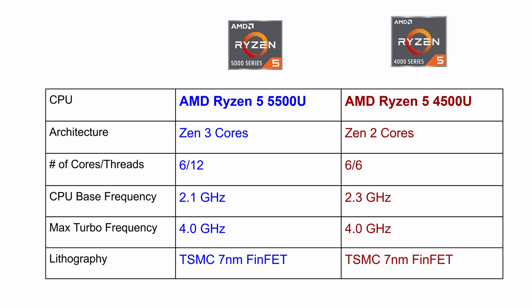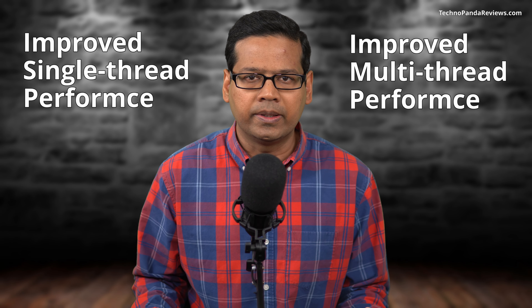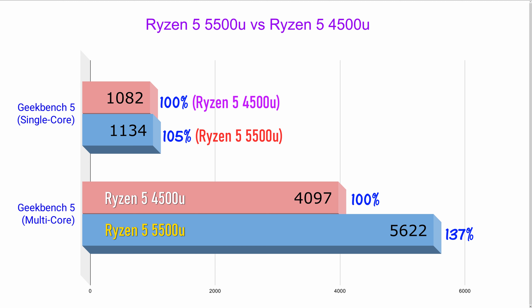The second and possibly the biggest improvement in the Ryzen 5 5500U is the introduction of the Zen 3 core. These Zen 3 cores in Ryzen mobile CPUs use a brand new micro-architecture that brings three key improvements over the older Zen 2 architecture. Firstly, it improves both single-threaded and multi-threaded performance. Here is a chart showing the Geekbench score of the Ryzen 5 5500U: compared to the Ryzen 5 4500U, it is 5% faster in single-threaded workloads and a whopping 37% faster in multi-threaded workloads. I expect the new Acer Aspire 5 laptops to be a total beast when it comes to multi-threaded workloads.